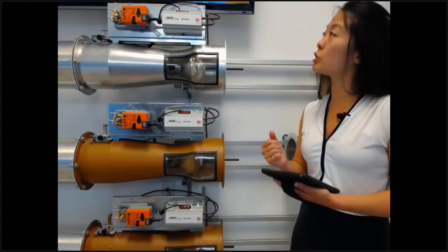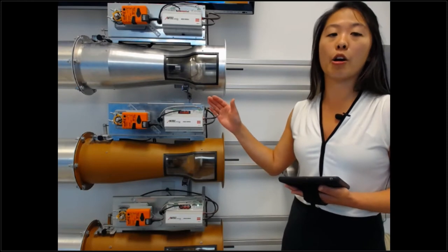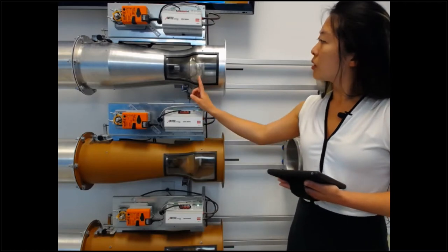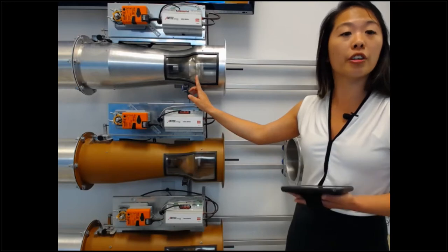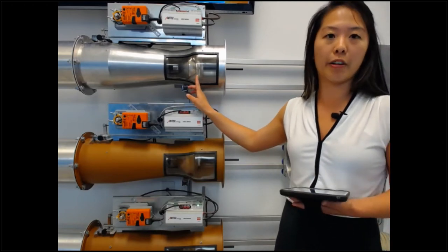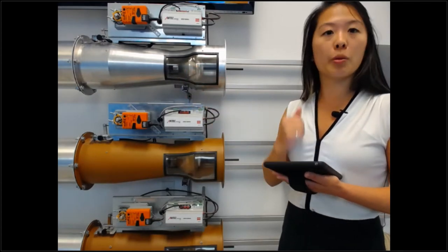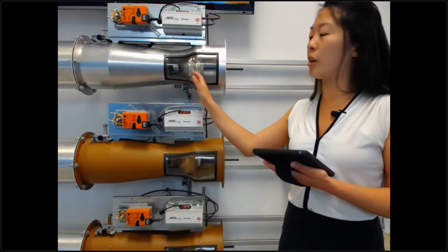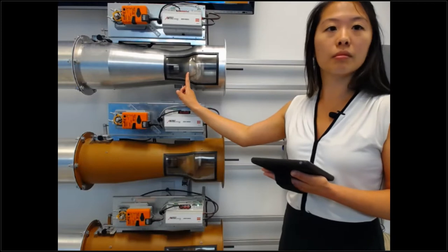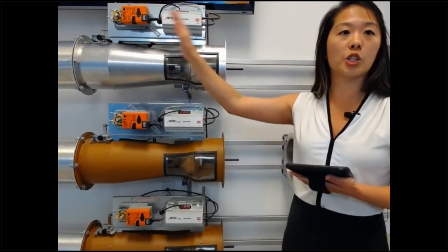I'm going to increase the pressure to about two inches — we're still within the 0.6 to 3 inch operating range, so we should still have plus or minus 5% accuracy. You can see the cone spring assembly sinks further into the front of the valve. Because pressure is increasing, we want to decrease the open area for airflow, which is why it sinks further in. Now I'll lower the pressure again and you'll see the cone spring assembly come back out of the throat. You can see the cone spring assembly move, and you'll notice that the shaft and the actuator still did not change.